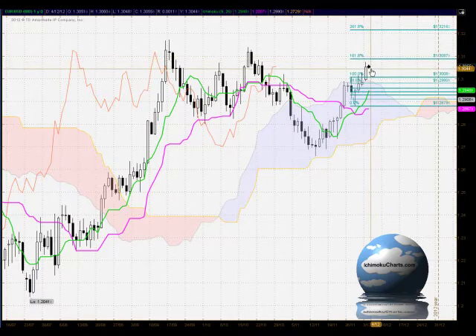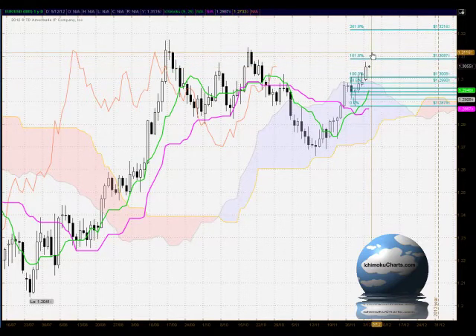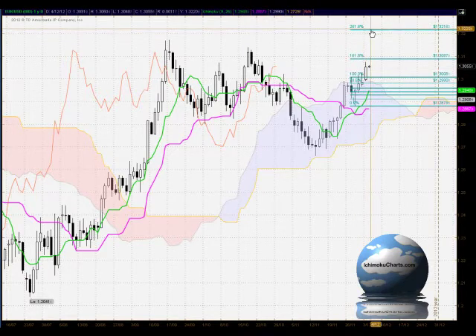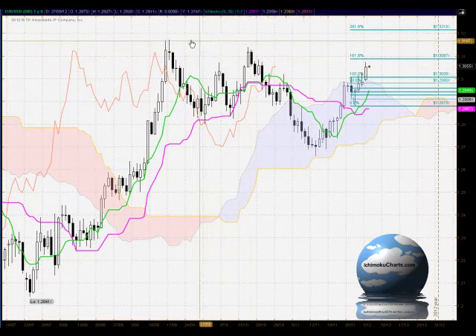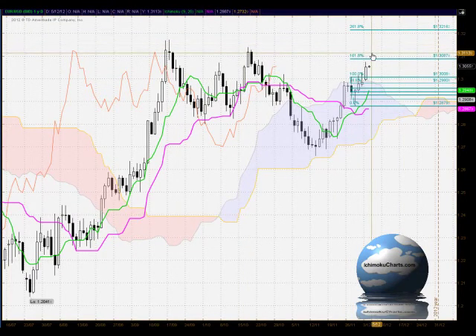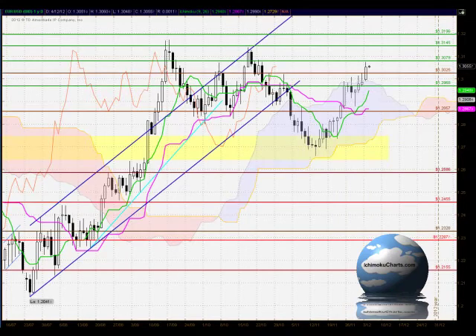If we see the sellers start to come into the market up around the 161.8% level, that might suggest potential for a change of trend. If we do see bullish activity continuing up through that level, then we have an area at 132.16 at the 261.8% level that will give us a target to watch. But certainly with these strong areas of resistance overhead, there is some doubt about whether the market will make it to the 261.8%.